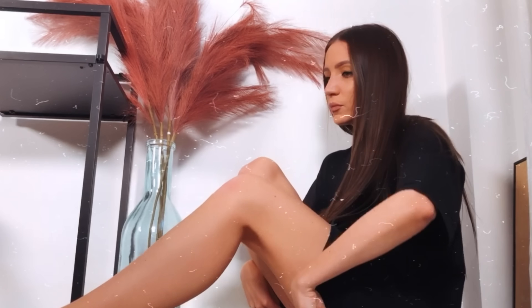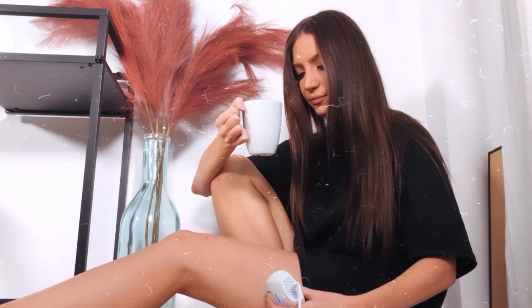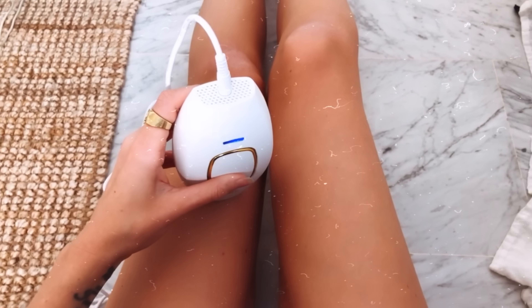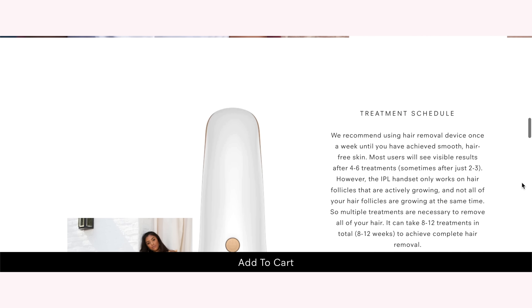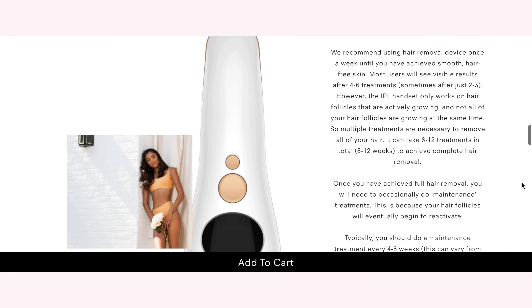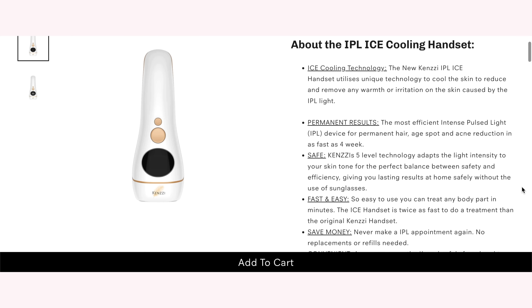The way the Kenzie IPL machine works is that it uses intense pulsed light — that's what IPL stands for. It's a broad spectrum light that essentially destroys the hair follicle, which means that the hair either won't grow back at all, or it'll grow back far sparser and far thinner than it did originally. As I was editing this video, Kenzie shared some really exciting news: they are currently running an exclusive launch of their Ice IPL device, which is even better than their current model. With FDA approval, the new Ice IPL device also has a cooling plate that helps your skin by cooling it immediately after the flash, which reduces redness and potential irritation.